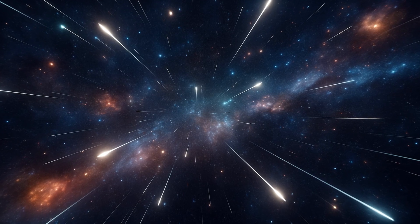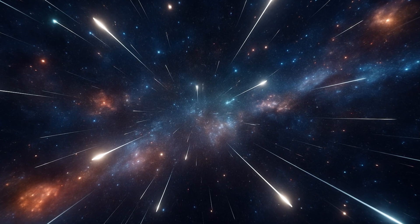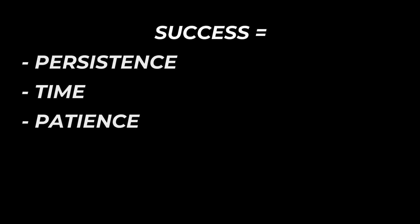Come back tomorrow or next week. The light you're capturing took thousands, millions, or in some cases billions of years to reach you — you are allowed to take weeks, months, or even years to collect it. You don't have to be perfect, you just have to be persistent. Astrophotography isn't one-night photography — it's accumulated light over time. Time is on your side; let it work for you.